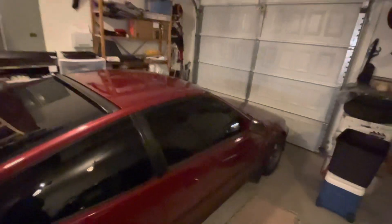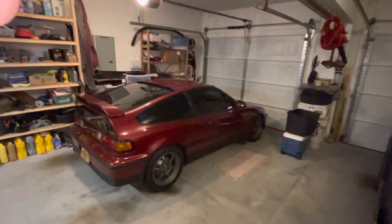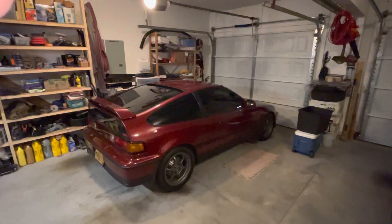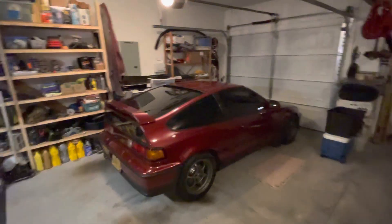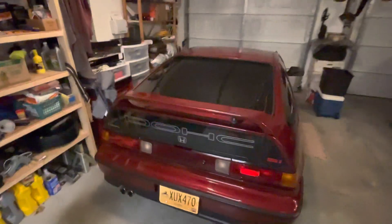I am not anywhere close to selling this, but the discussion on the Facebook group was like, hey, is it time to sell? And I just got to thinking, why would you sell it? So I thought I'd shoot a quick video here. It's late at night, but I thought it would be fun to have some discussion.